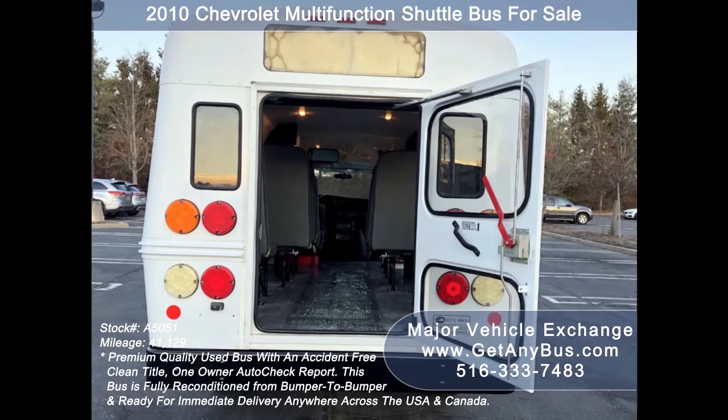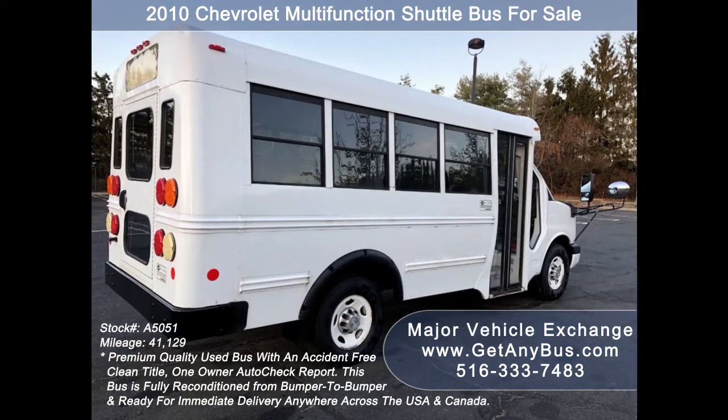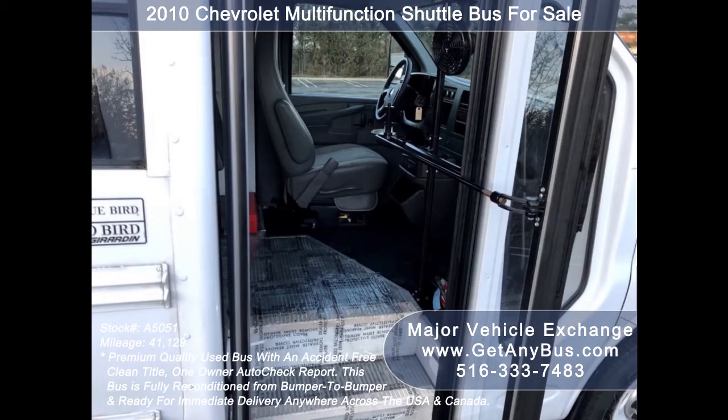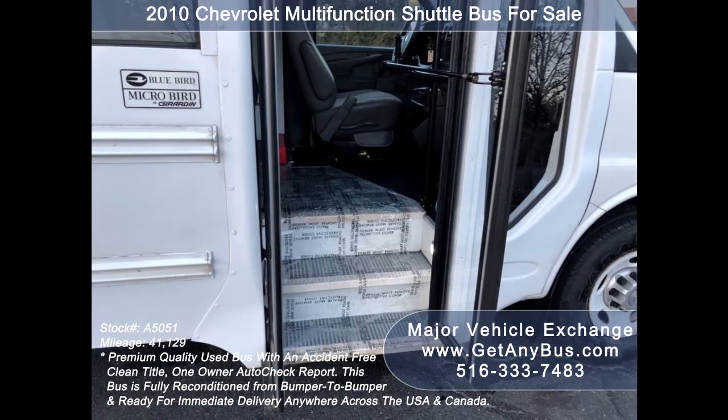It is clean, fully equipped, and in top condition — a great bus for your transportation company, church, school, college, or association. This bus provides comfortable accommodations for all passengers, including front and rear air conditioning and a rear heating unit for the colder months. Overall, the bus is in excellent condition, well maintained, very roomy, with exceptional visibility and easy maneuverability.